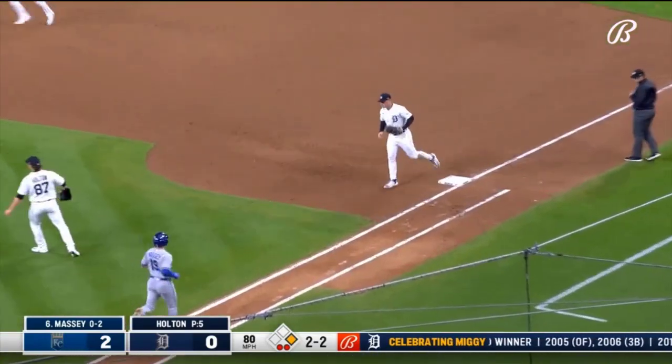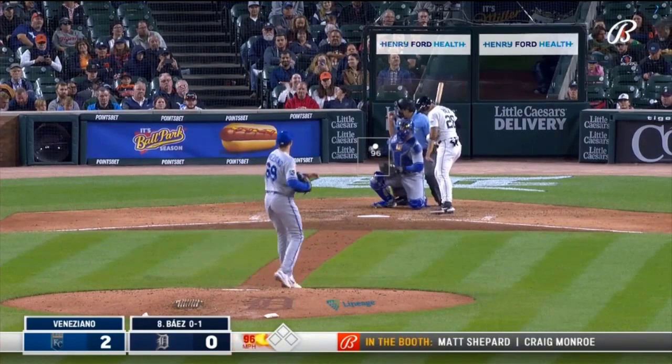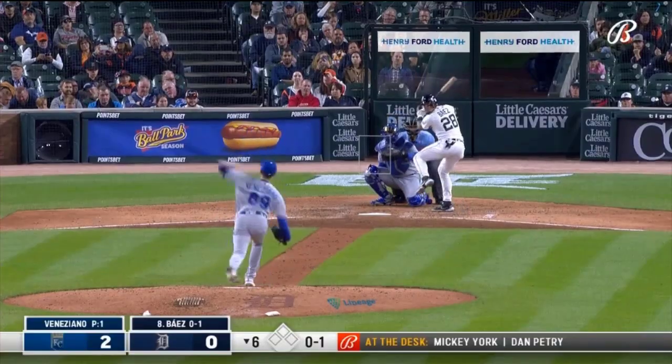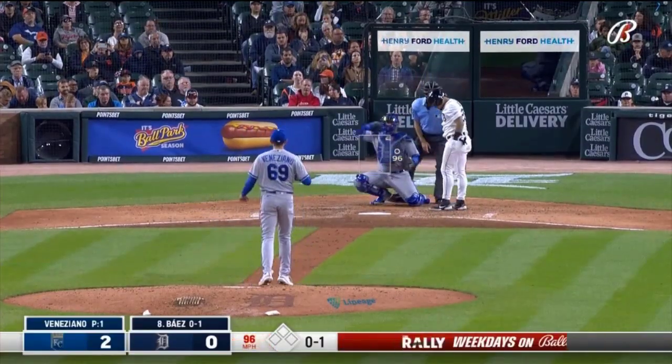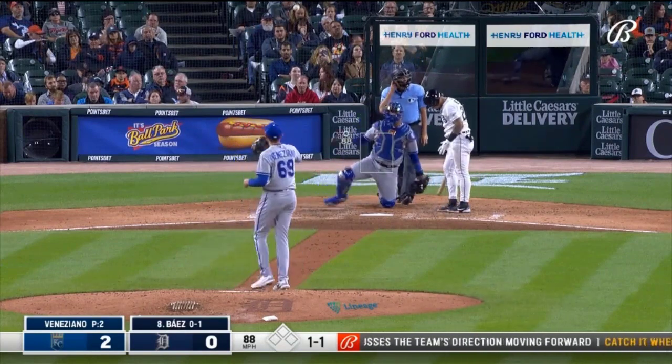He'll take it himself. Kansas City 2-0, Royals. He will face Javier Baez — really good tonight, working off four quadrants. Two and one to Javier.